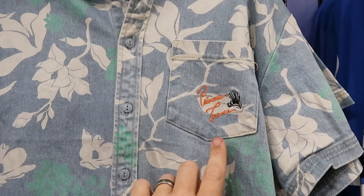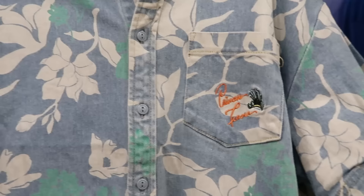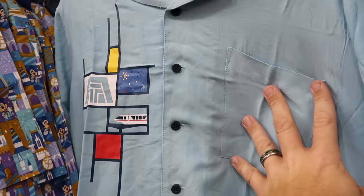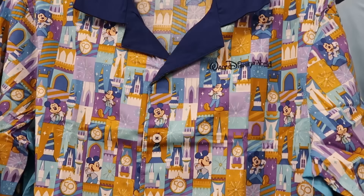This is a denim material button-down embroidered with Princess Tiana's facsimile signature on the pocket and her crown at $25 from $60. Right over here is a nice short sleeve button-down from the 50th of Disney's Contemporary Resort — you can see the Contemporary, the Monorail, and a 50th anniversary patch way down at the bottom — $30 from $85.